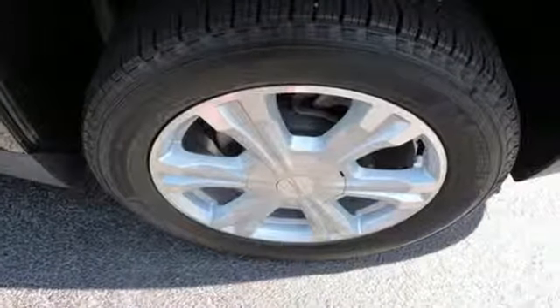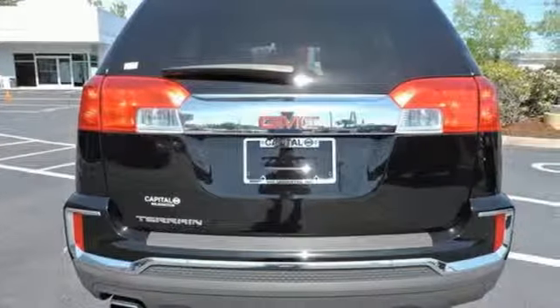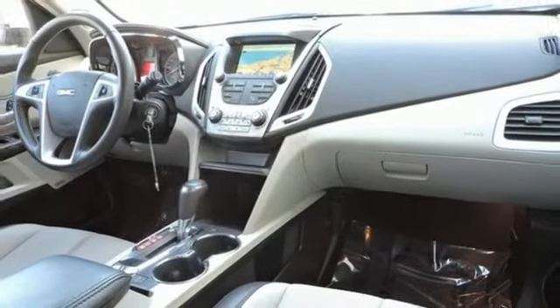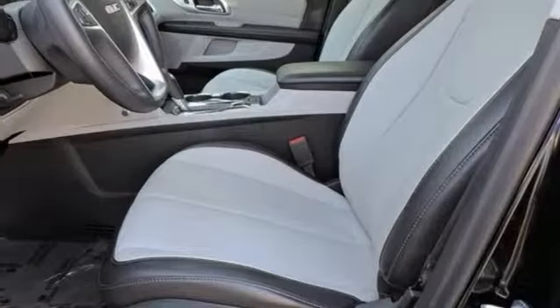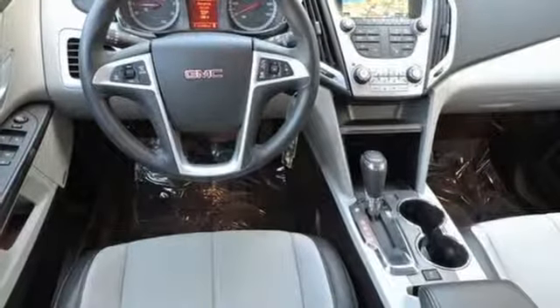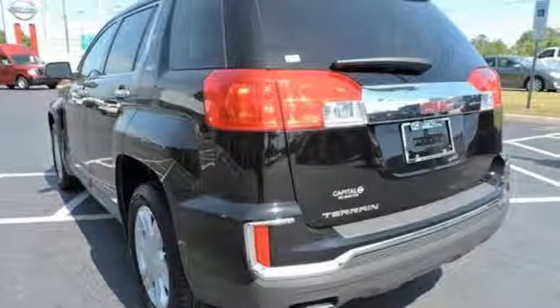It comes with features you need, and better yet, want: automatic transmission, front heated leather bucket seats, external memory control, auto dimming rear view mirror, air conditioning, power heated mirrors, voice activation, aluminum wheels, smartphone wireless charging, and an inline 4-cylinder engine.